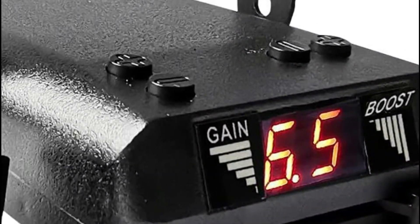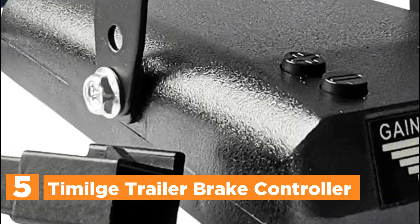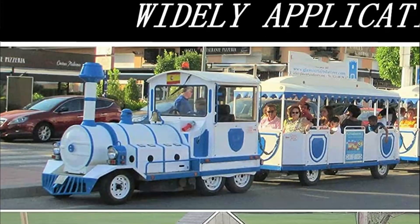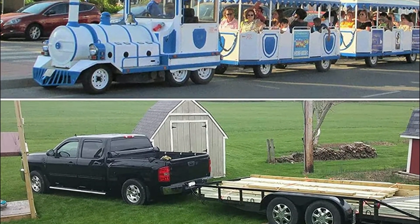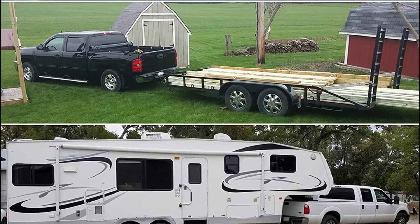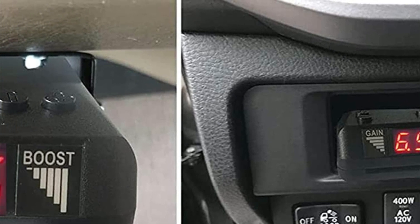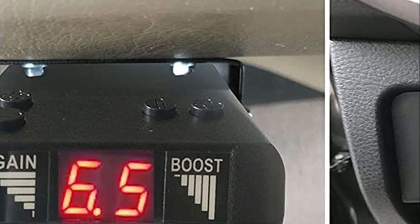Starting our list at number 5, the Tymilge Trailer Brake Controller. Proportional controllers offer the most reliable and safest braking system. Proportional trailer brake controls automatically detect when your tow vehicle slows or stops. This brake controller can replicate the braking intensity of your trailer's brakes, whether you slow down or slam on the brakes. The voltage delivered from the brake controller is displayed on LED digital display screens, making it easy to see and monitor vehicle conditions in real time.